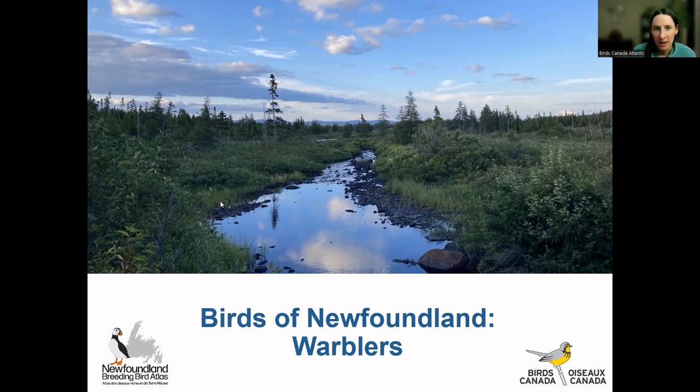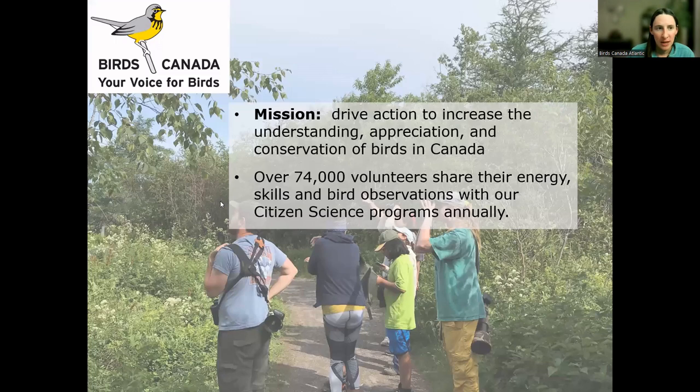McDermott and I am the assistant coordinator for the Newfoundland Breeding Bird Atlas, which is a program of Birds Canada in Newfoundland. Birds Canada is a non-profit organization that runs all across Canada and our mission is to drive action to increase the understanding, appreciation, and conservation of wild birds in our country.